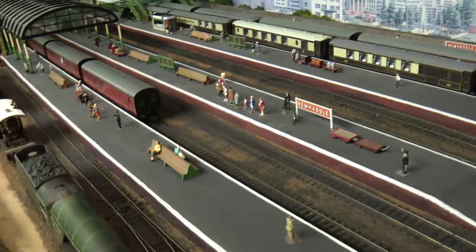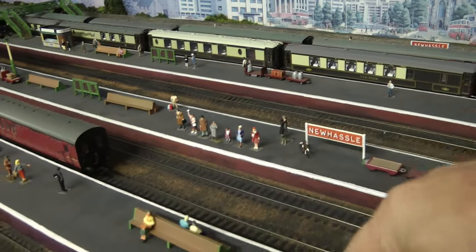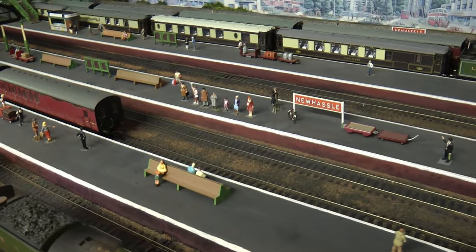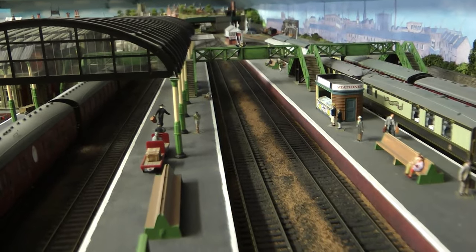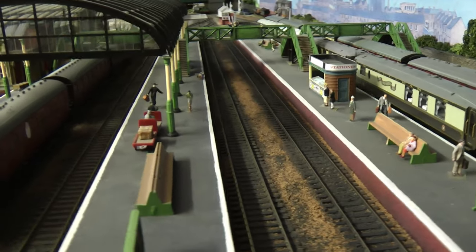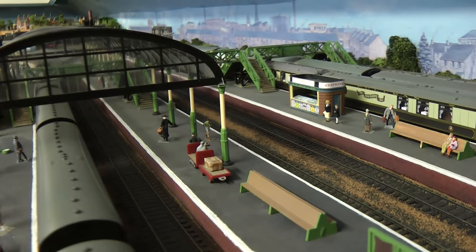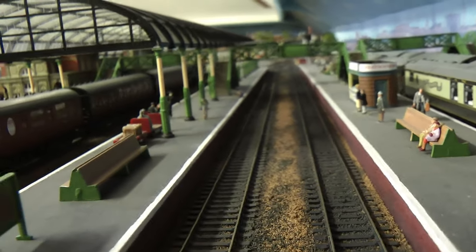You can tell the station's not finished because I've only got one or two New Hassle signs up — there should be one on each of the platforms, and this one should have 'Change for South Shields' or something like that. As we look around we can see the footbridge there, which spans all the platforms. That's a Dapol kit — that will stay, I'll not get rid of that. I think that was two or three kits combined to make that long footbridge, and I had to raise it by another three or four millimetres so trains could clear underneath it.